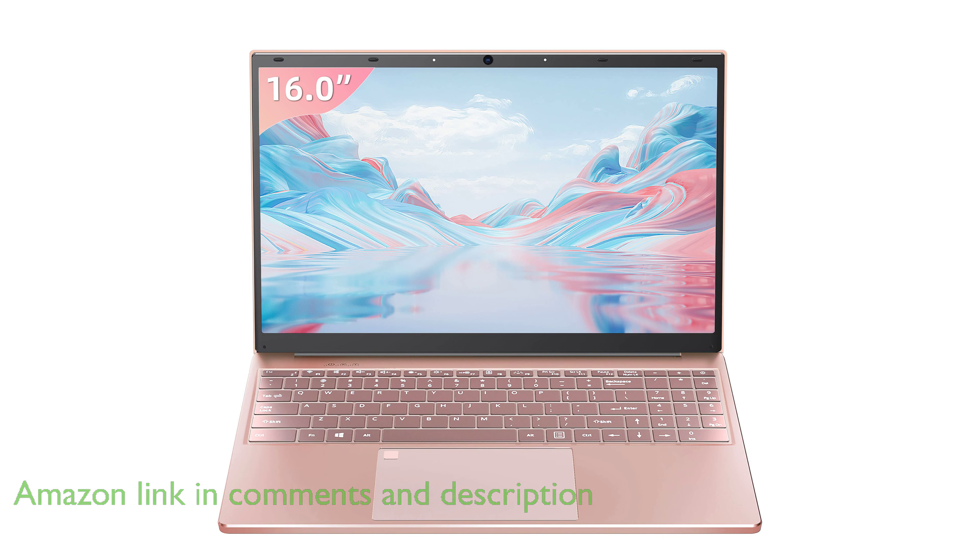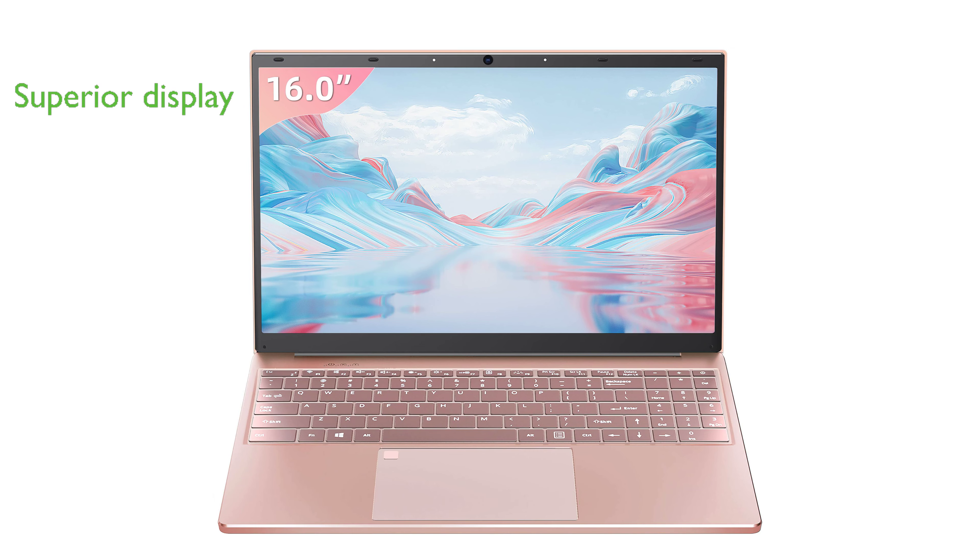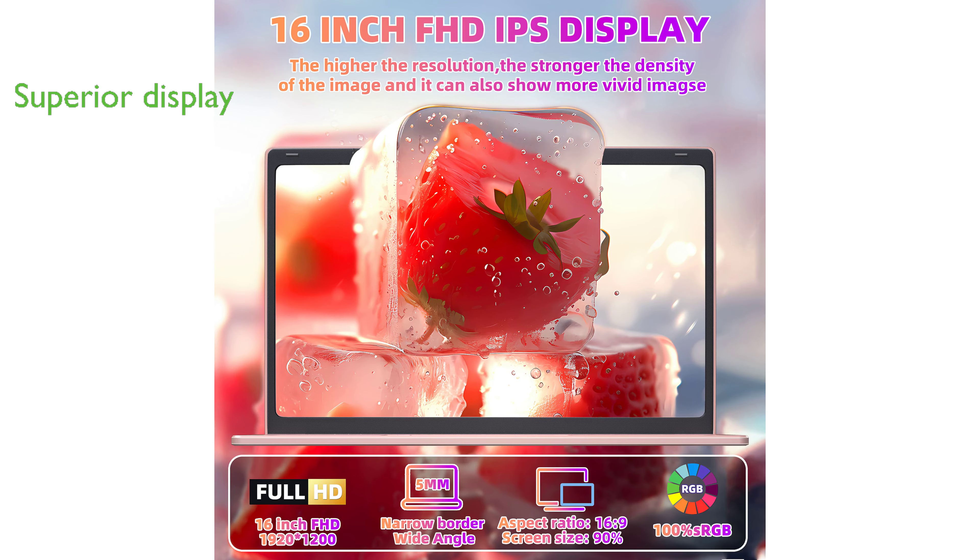The laptop's 16-inch diagonal display offers a mesmerizing 90% screen-to-body ratio, providing a vast viewing paradise for gaming, video editing, and movie marathons with its full high-definition resolution. Equipped with the powerful N5105 processor,